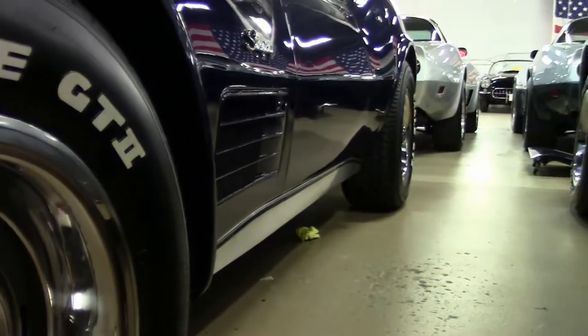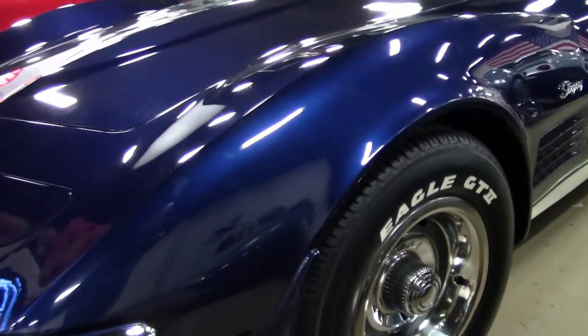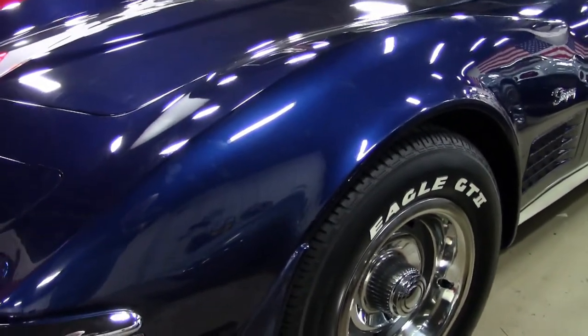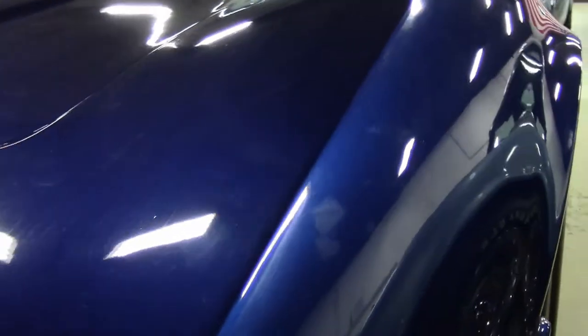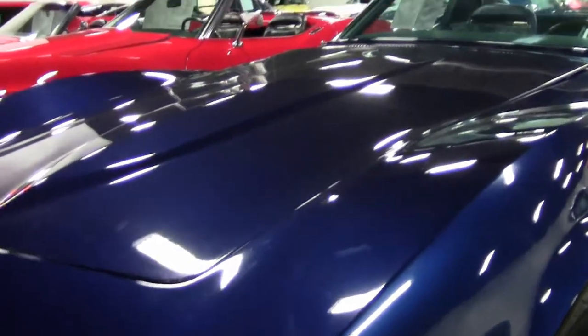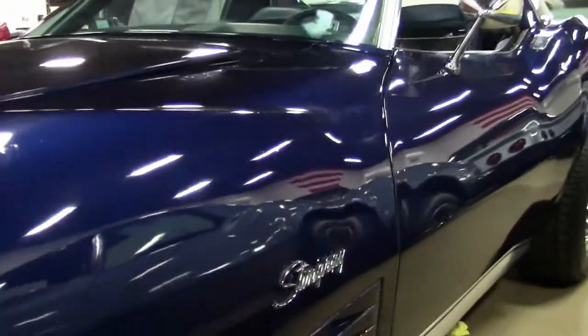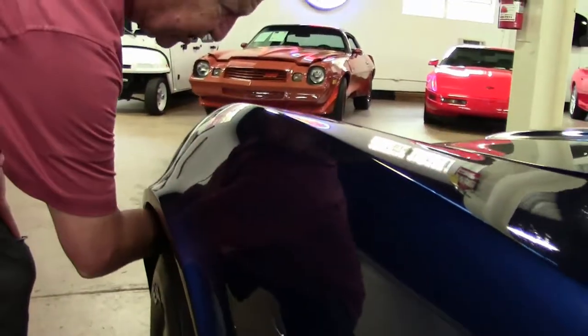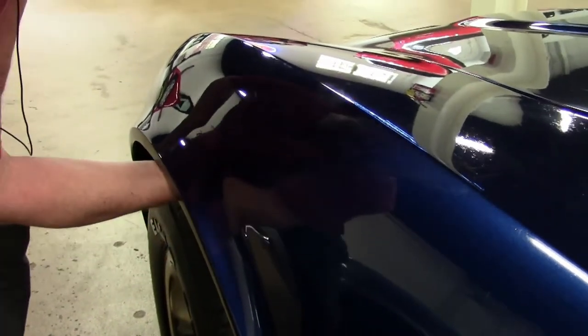As you take a look at the car, the Targa Blue paint — it's older paint. The camera may not pick up all of the qualities of the paint, but it does have some spider webbing in it, and we would consider this a driver quality paint job. The body on the car is very straight; the bonding strips are all in place, and there doesn't appear to be any fiberglass damage on this vehicle.